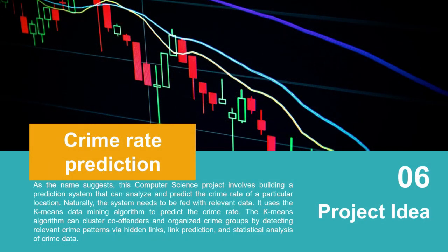Project idea number six: Crime Rate Prediction. As the world becomes more automated, you can use data mining techniques for prediction. This project involves building a prediction system that can analyze and predict the crime rate for a particular location. The system is fed with relevant data and uses the K-means data mining algorithm to predict crime rates. The K-means algorithm can cluster and organize crime groups by detecting relevant crime patterns via hidden link prediction and statistical analysis of crime data.